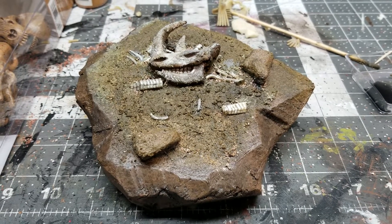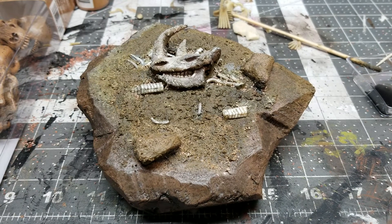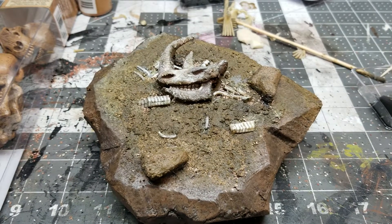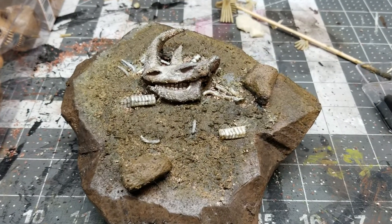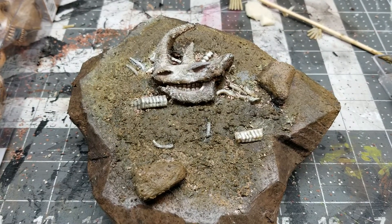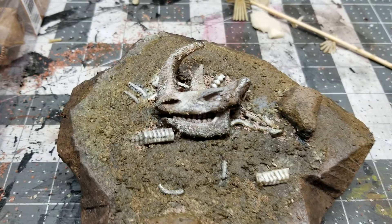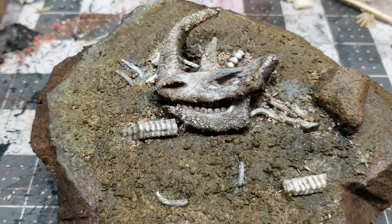Welcome back to Law Creations. Quick video — just wanted to share my newest small diorama display, just capturing a scene of a prehistoric fossil skull kind of being laid in the dirt and surrounded by a bunch of bones and debris.